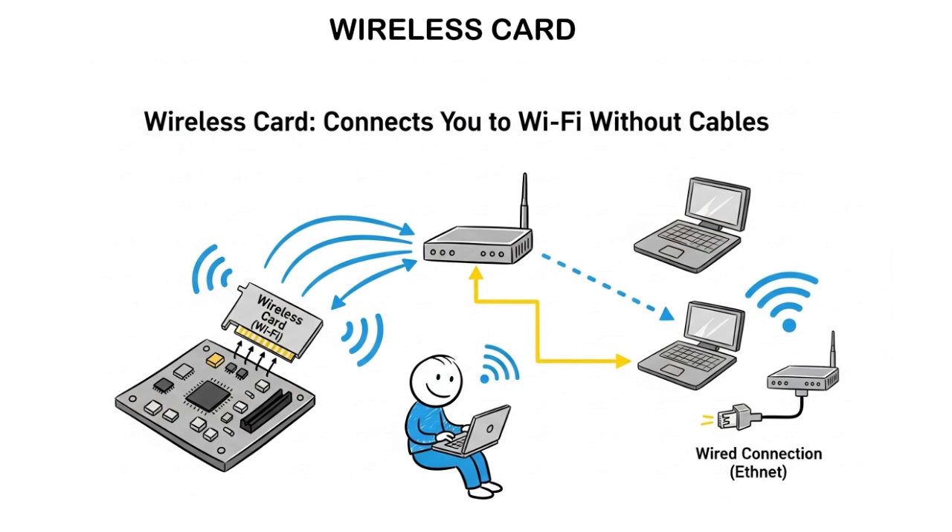The wireless card is a small component that allows a computer to connect to Wi-Fi networks without the need for a physical Ethernet cable. If a computer doesn't have a wireless card, it can only connect to the internet through a wired Ethernet connection.